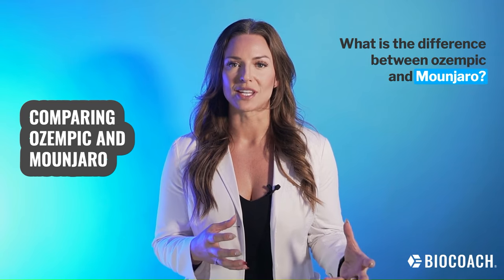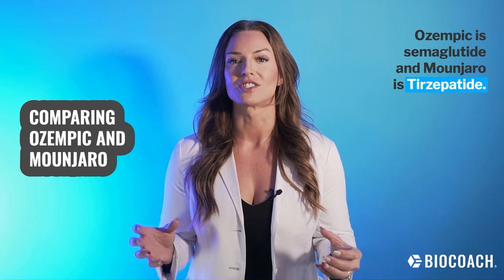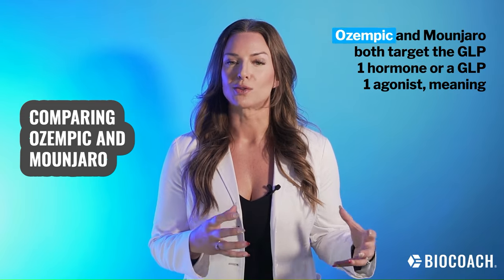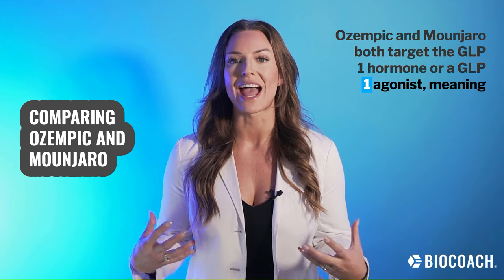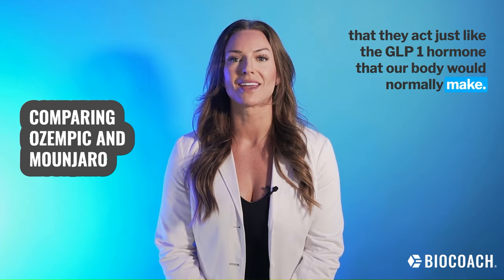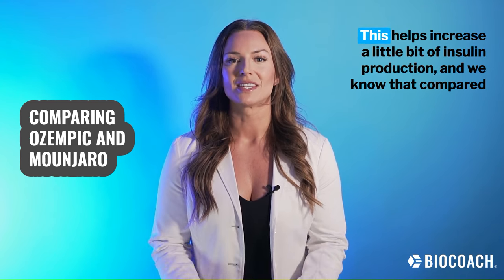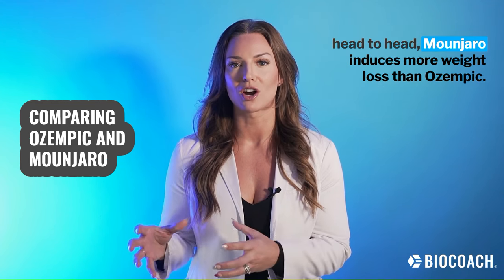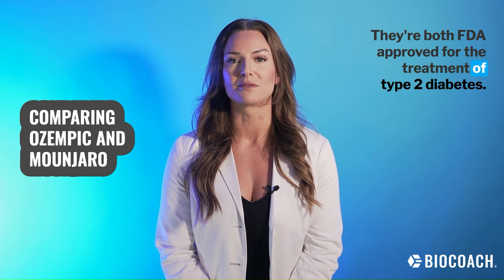What is the difference between Ozempic and Mounjaro? Ozempic is semaglutide and Mounjaro is tirzepatide. These are both peptide medications with different mechanisms of action. Both target the GLP-1 hormone, acting just like the GLP-1 hormone our body would normally make. But Mounjaro also has a second mechanism of action — GIP — which helps increase insulin production. Head-to-head, Mounjaro induces more weight loss than Ozempic. They're both FDA-approved for the treatment of type 2 diabetes.